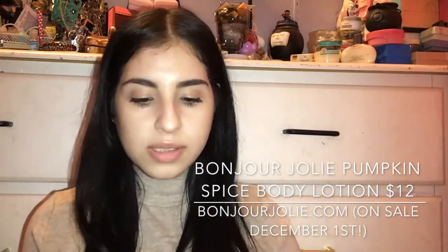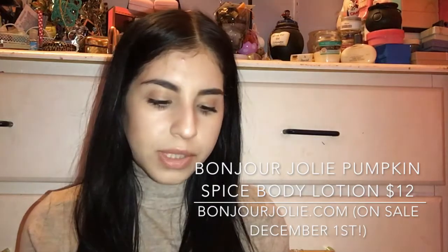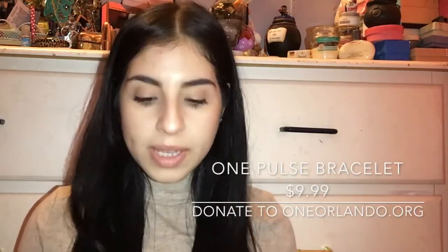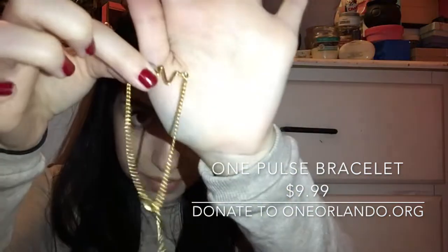Next is something special — a pumpkin spice lotion. Let's see what this smells like. Oh my gosh, it smells like spice — obviously pumpkin spice! I've never owned anything pumpkin spice; I'm not really about the hype, but this smells good. I'm more of a cinnamon girl. There's also a gift every month — this month it's a gold bracelet with a little pulse design, for One Orlando.org.